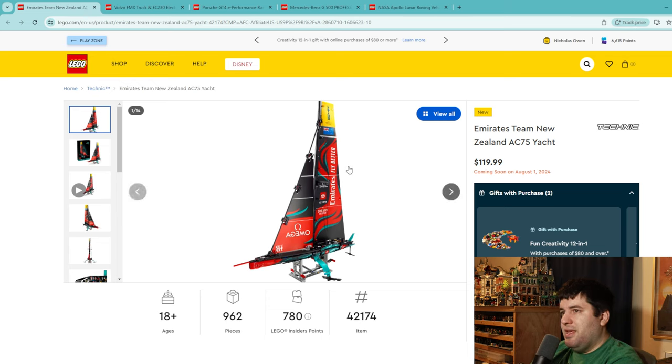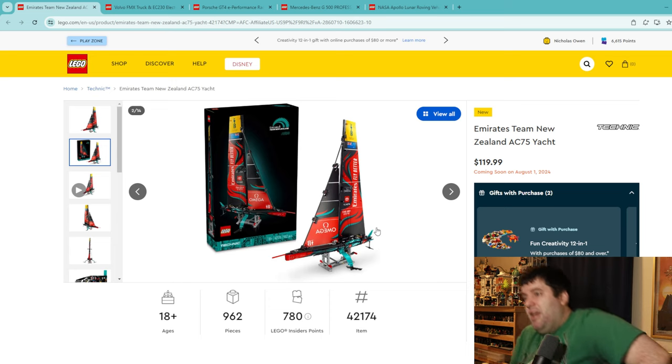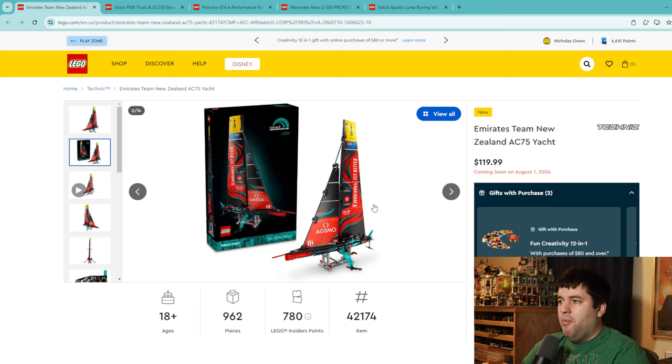The Emirates Team New Zealand AC75 yacht is $120 for under 1,000 pieces — and it seems super niche. How many people are into yacht racing? I feel like cars has a much wider audience. This is a bizarre choice; do they really think this set's going to sell much? I feel like you'll see this set on sale for $60 half-price within six months. I'm giving this set a 3 — it's just so niche. Some people will love it, but I imagine 99% of LEGO fans are not interested.